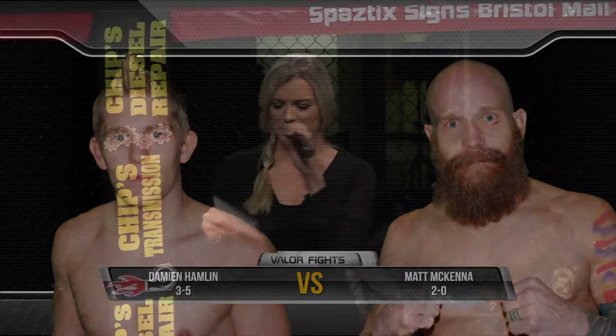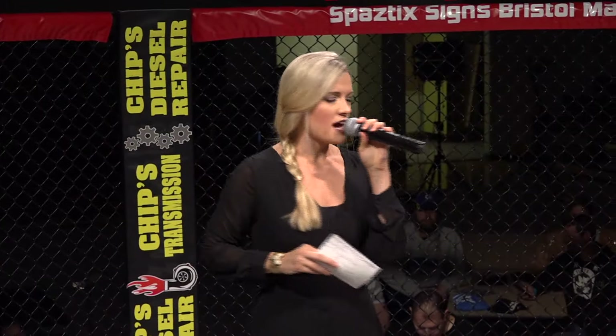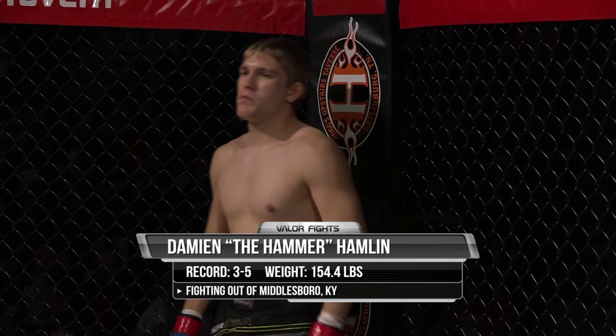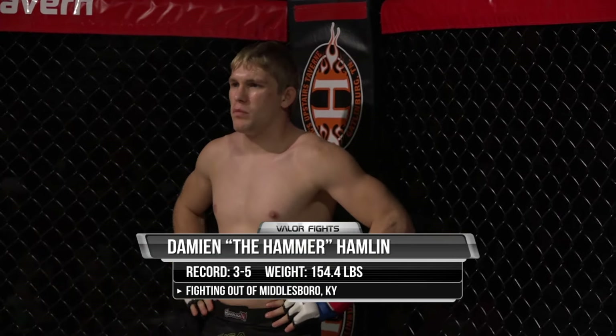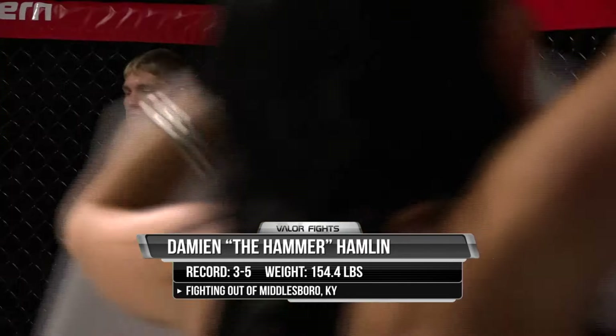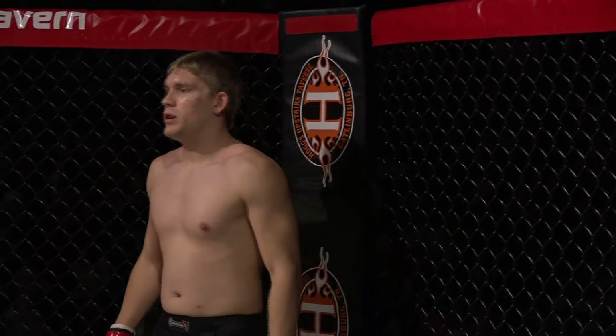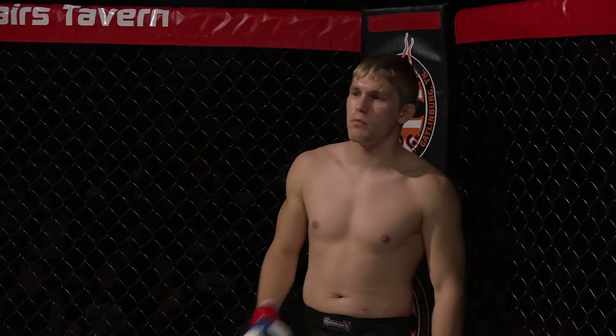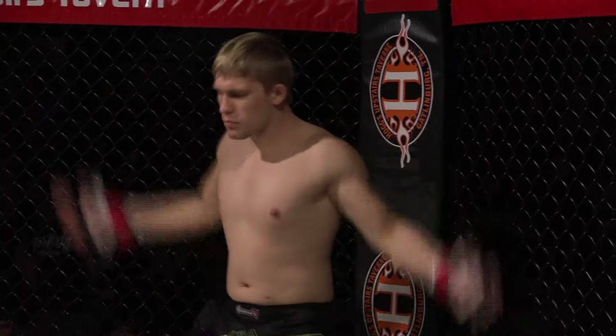This bout is scheduled for three three-minute rounds. First, out of the Hogwild Red Corner, he holds a record of three wins and five defeats. Weighed in at 154 pounds and represents Third-Degree MMA in Middlesboro, Kentucky. Give it up for Damian Hammer Hamlin.